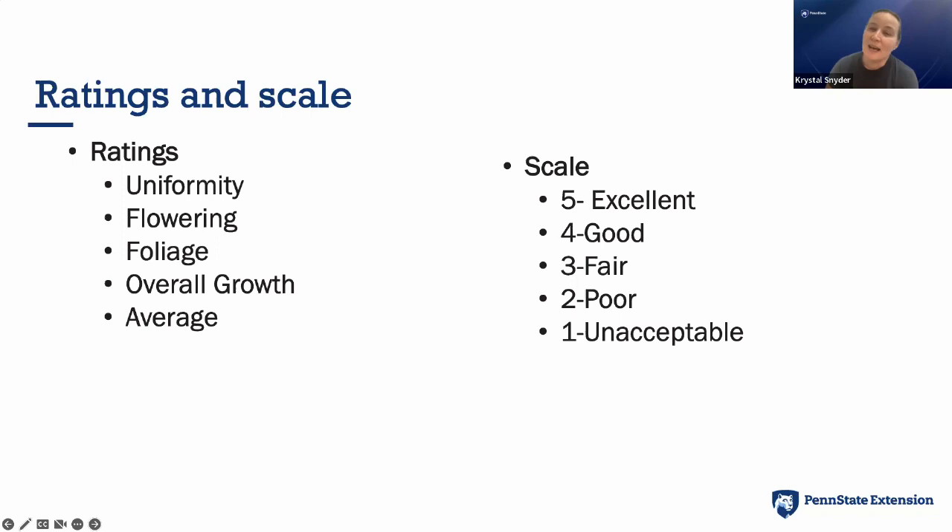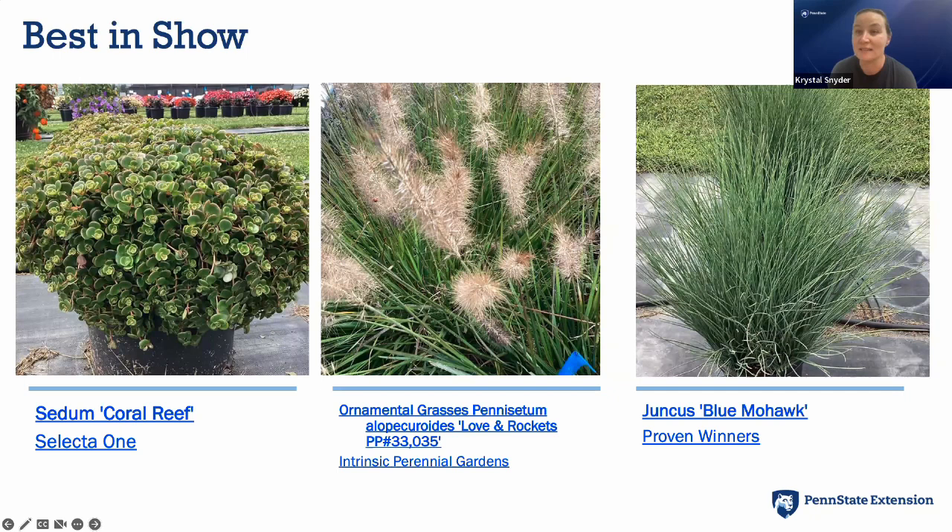Now I want to show you some of our top performers. First, best in show means they scored a five on every single rating. Interestingly, all of our best in show plants this year had no flowers — we had Sedum Coral Reef, the ornamental grass Love and Rockets from Intrinsic Perennials (an in-ground plant), and Juncus Blue Mohawk from Proven Winners.